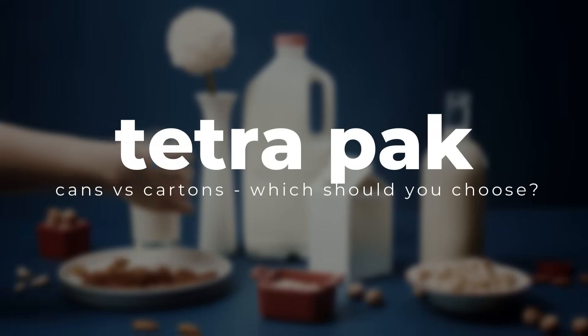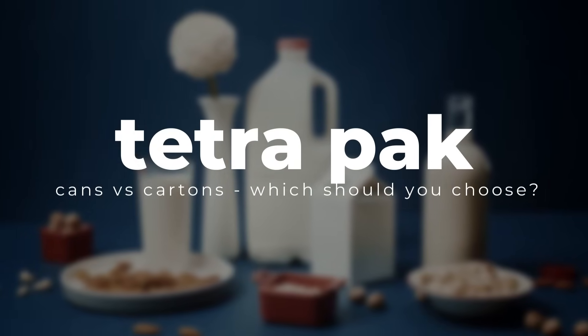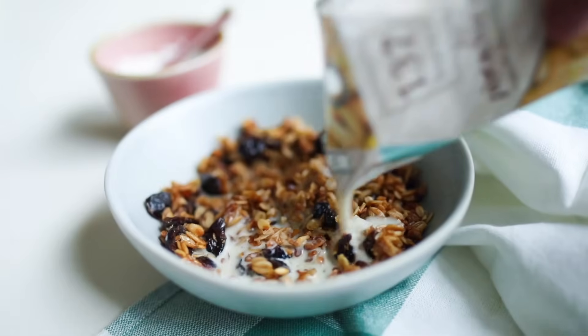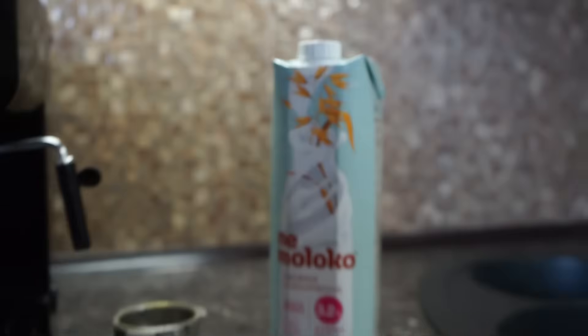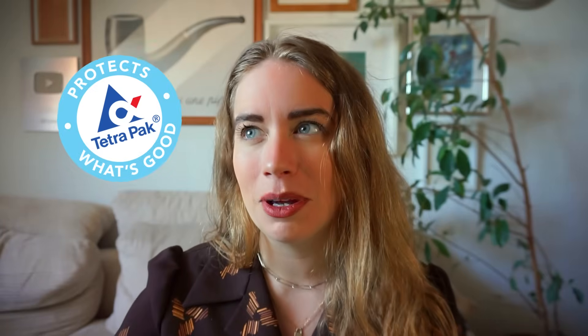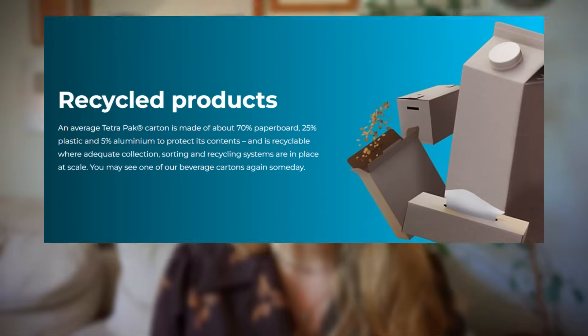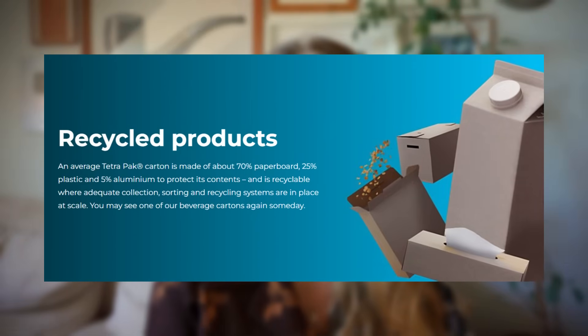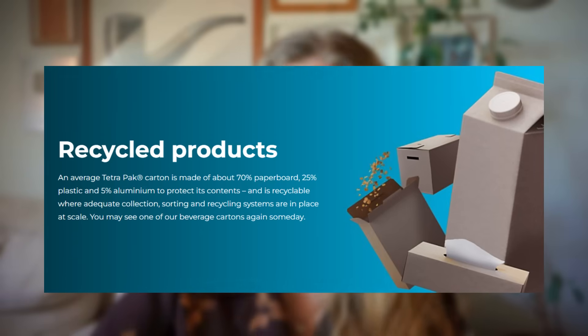A lot of bad press is often given to products like aluminium cans because of their initial production impact as well as the chemical health concerns. As a result, many companies, brands, and stores are now offering their otherwise canned food in a Tetra Pak carton. Tetra Pak is actually a brand name — the product itself is called a carton or brick. According to their own website, Tetra Pak packaging consists of about 70% paperboard, 25% plastic, and 5% aluminium.